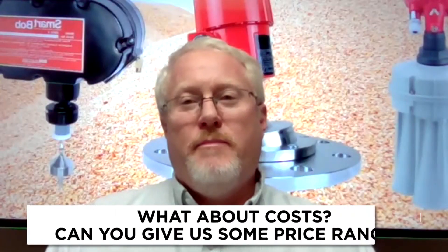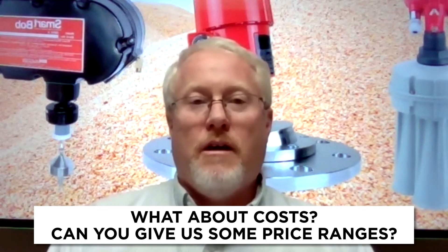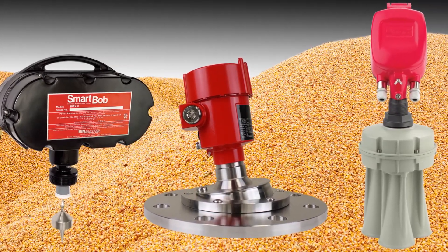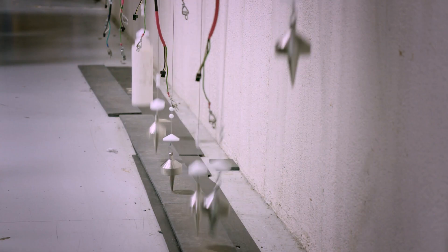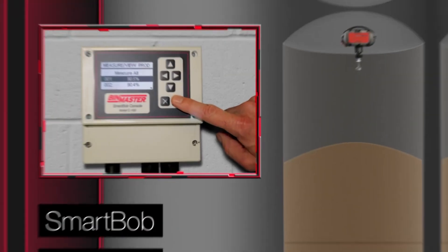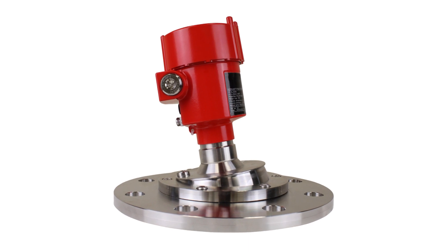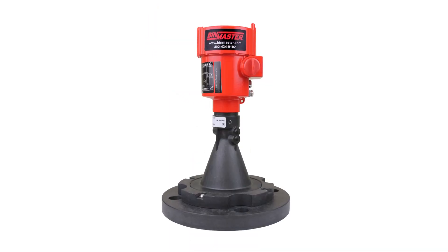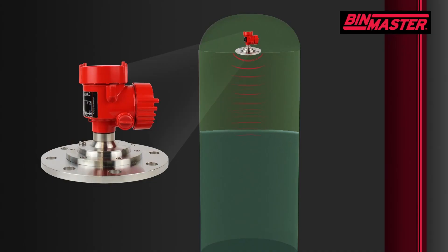Let's talk about this technology from a cost standpoint. We have three basic levels: the Smart Bob, which is our entry level starting from about $1,800 to $2,000; the non-contact radar at our mid level, starting around $2,000 to $3,000 depending on setup; and the 3D scanner at the high end. The Smart Bob is a mechanical device that provides single continuous measurement. The nice thing about the non-contact radar is it's our silver bullet — it can be applied to a lot of bulk solids measurements, you don't have to worry about dust buildup, and unlike the Smart Bob it's completely electronic with no maintenance required.